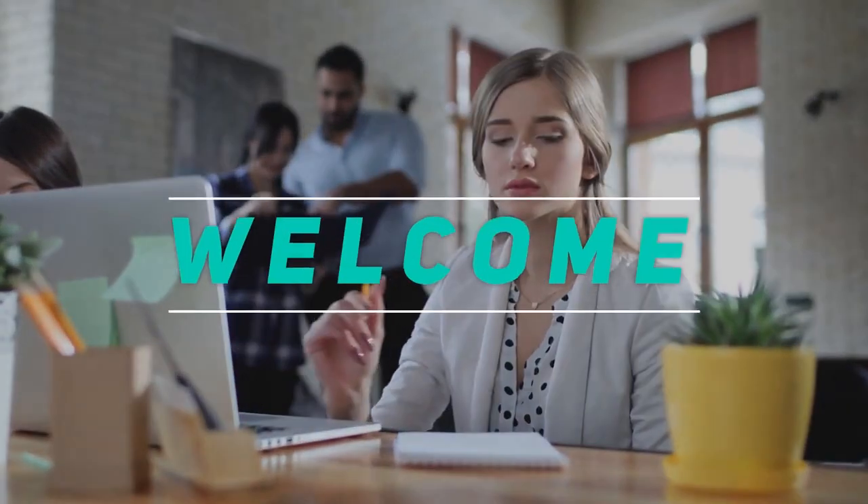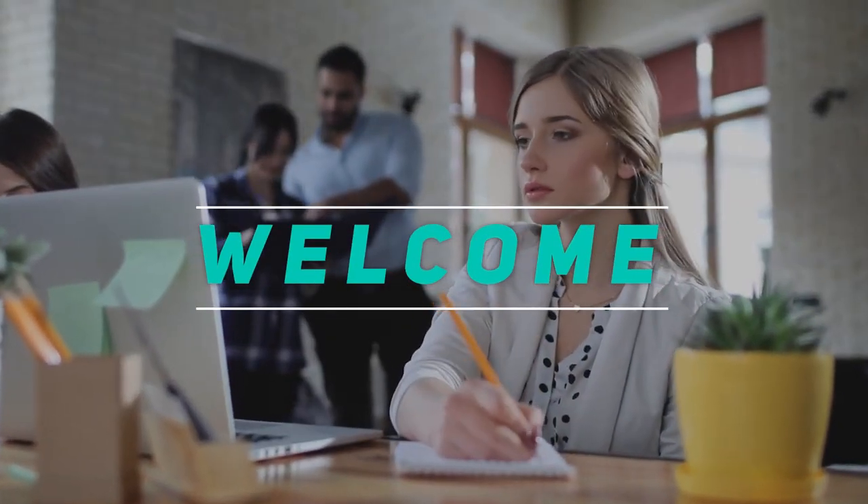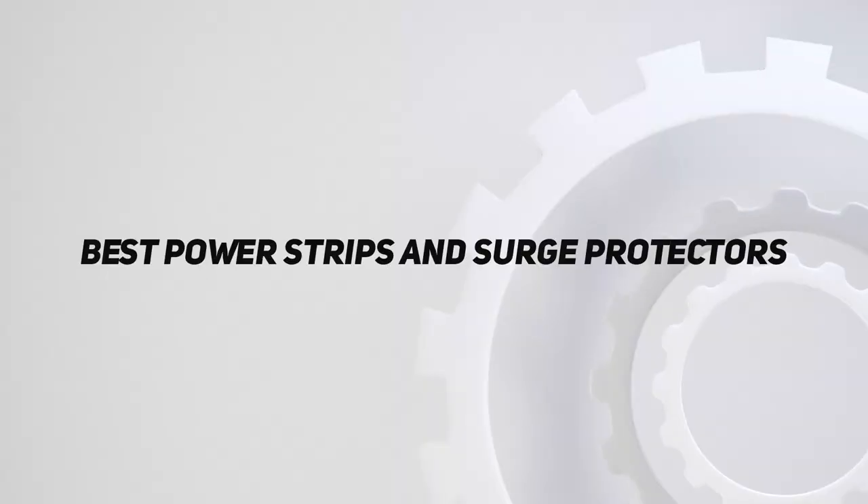Hey, welcome back to my channel. In this video, I'm going to talk about the top 5 best power strips and surge protectors.